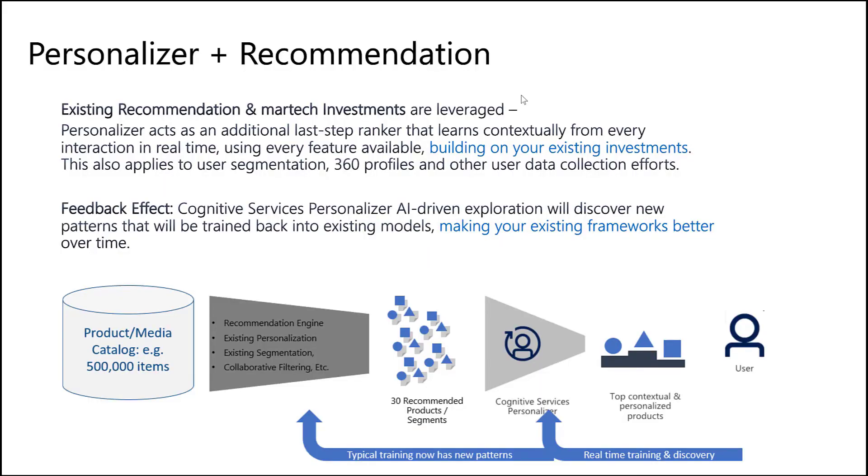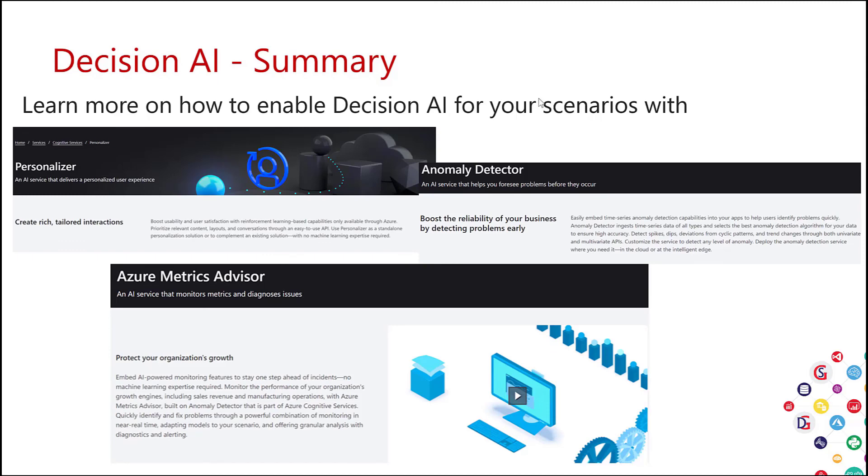We saw how Personalizer is used by customers and how it works. Personalizer can be used on its own to personalize customer engagement and satisfaction and provide customers with things they want. Or it can be used with recommendation engines, sitting on top of them to improve what you show customers by personalizing items from the catalog. The Recommendation Engine goes over the catalog and extracts things that people like me bought — similar items and so on — and Personalizer takes those items and filters to what is personalized for that specific person. Together, Personalizer and Recommendation can increase customer engagement and satisfaction. We saw how Decision AI is utilized in operational intelligence and in customer intelligence. To learn more about Decision AI for your scenarios, go to Personalizer, Anomaly Detector, or Azure Metrics Advisor and see if you can apply them to your operational or customer intelligence scenarios, and use Decision AI in your organization.